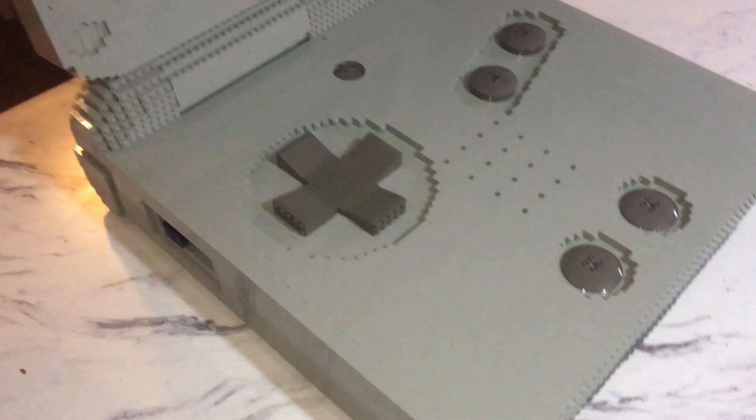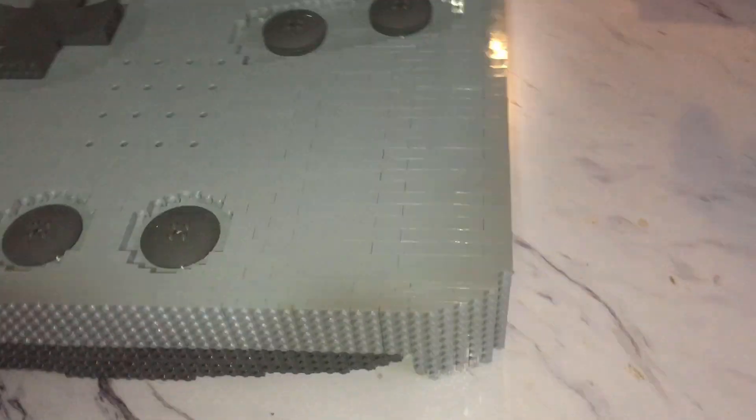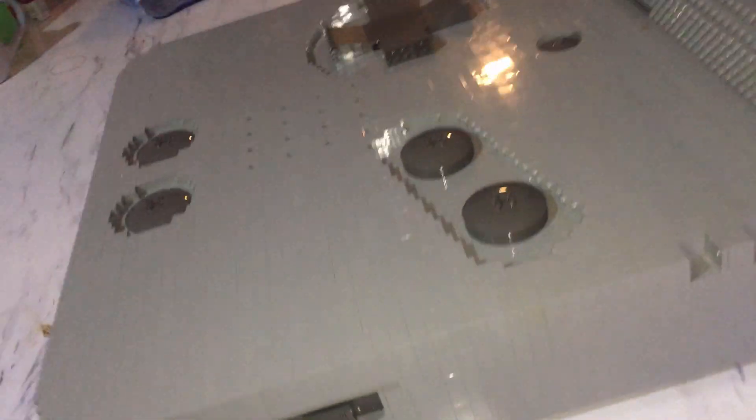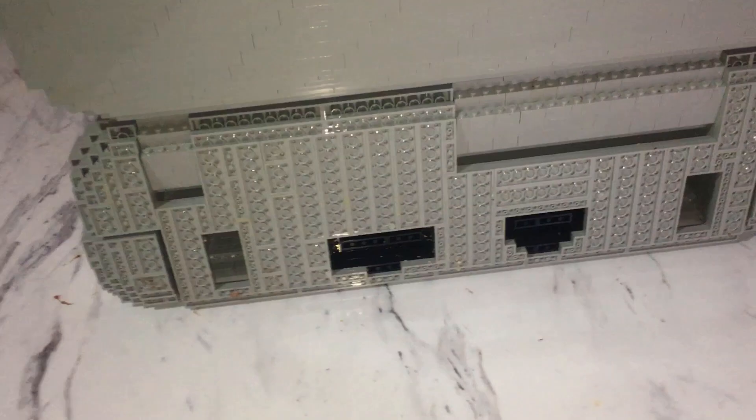If anyone has any information at all about what the hell this is — it's all really well detailed. Flip it around. All the back ports and all that are done.